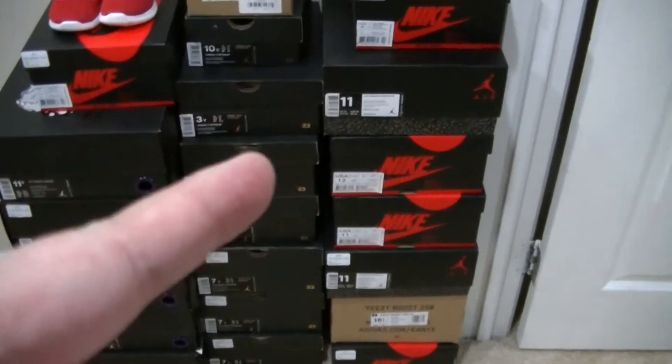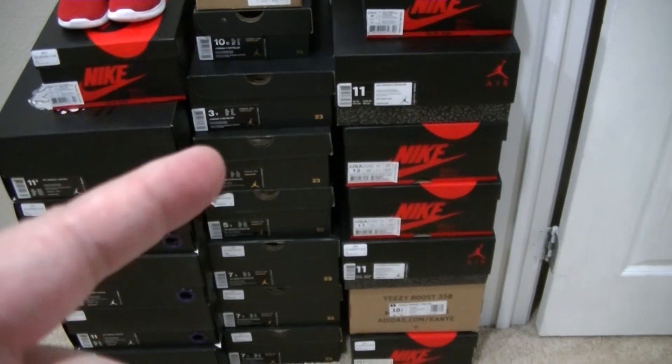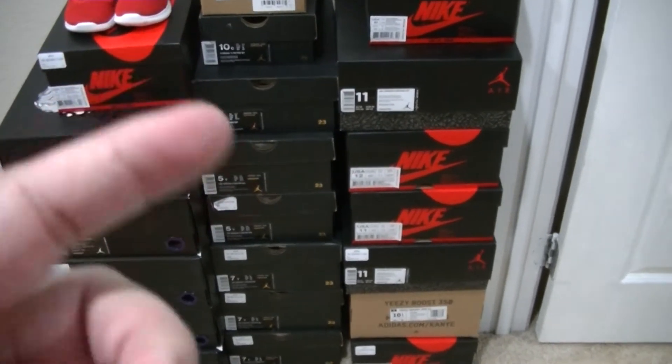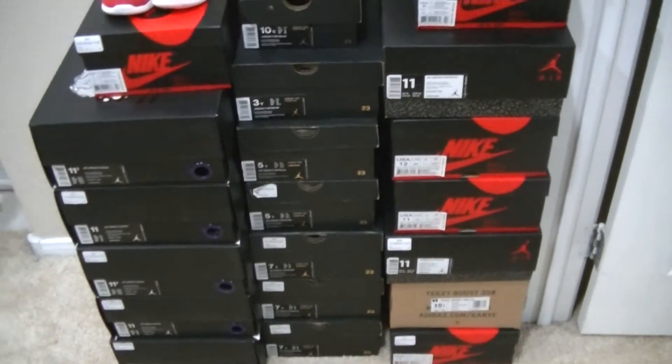The bad part about those is that the leather is not as dope as the Cement 3s that released several years ago.